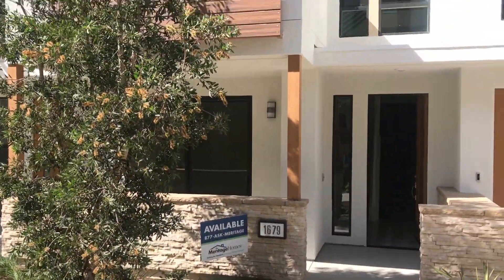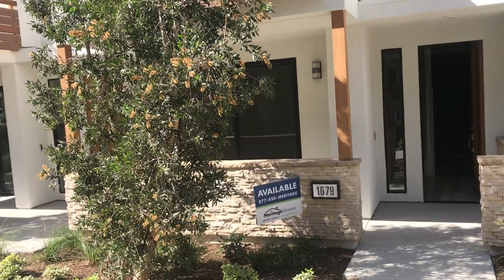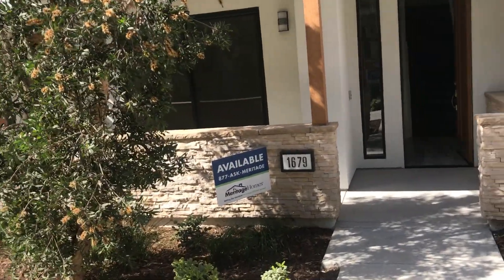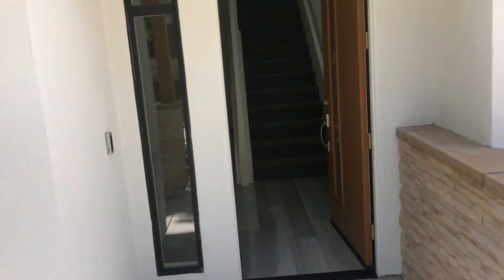Alright, so this is 1679 Moonlight, A2 residence. Two-bed, two-bath, two-car. Then you have a little office and patio.